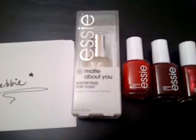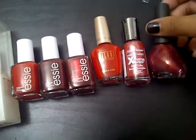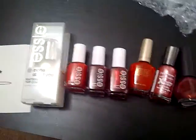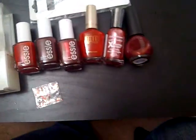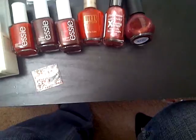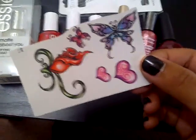So I have the Mad About You Essie, Milani, Sally Hansen Extreme Wear, Nicole by OPI, and the bracelets — these little rhinestones. And there are some tattoos: butterflies, a rose, and some hearts. That's so funny.